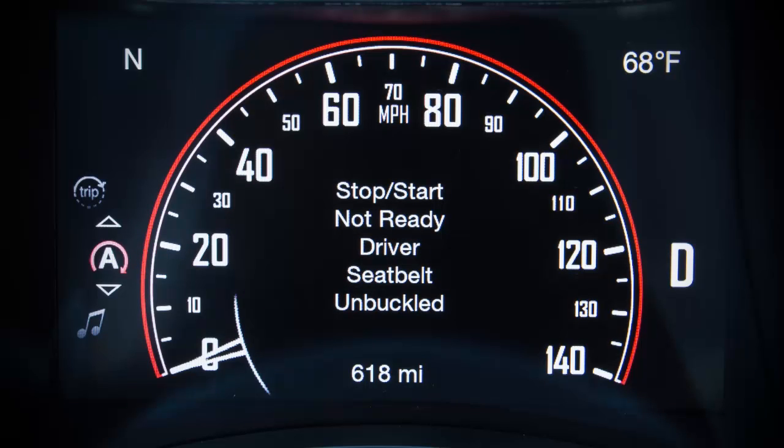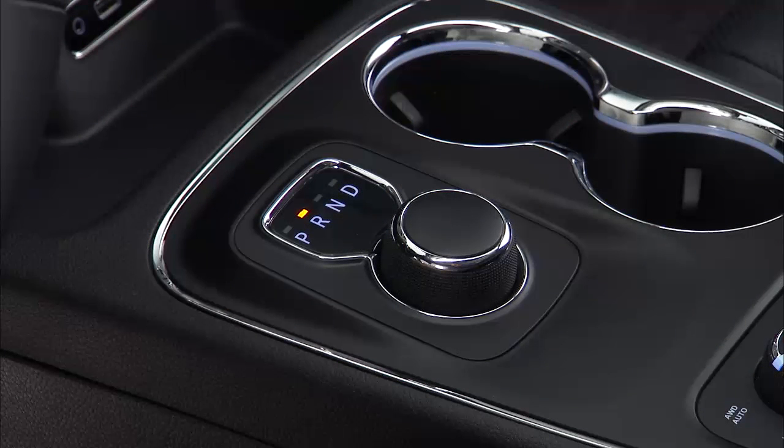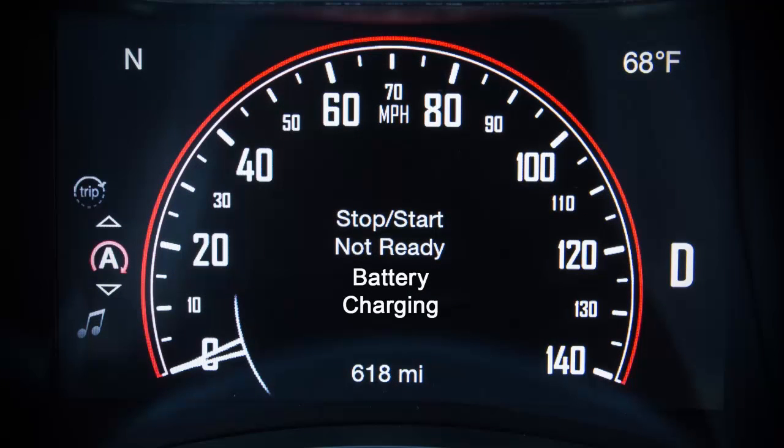If the driver's seat belt is not buckled or the driver's door is not closed, the engine will not stop. If cabin heating or cooling is in progress and an acceptable cabin temperature has not been reached yet, the engine will not stop. Or if the transmission is not in a forward gear or the hood is open, stop-start will not activate if the battery temperature is too warm or cold or the battery charge is low.